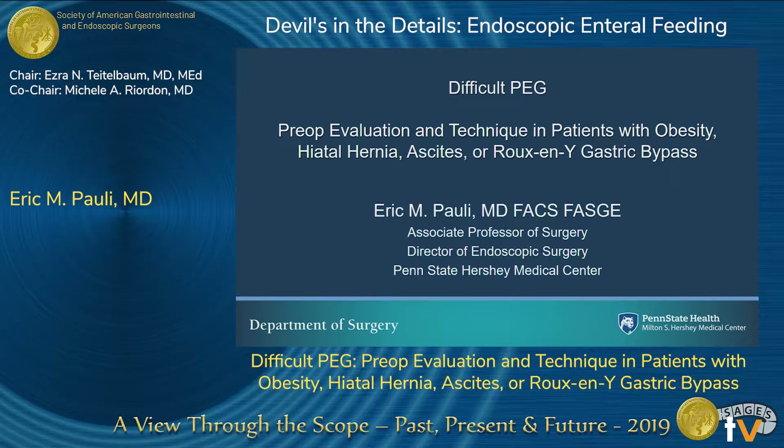I thought I was in a cheerleading session until I bumped into Ezra, and I was like, nope, we're in the right session. We're going to spend some time talking about patients who are more difficult. There's a variety of patients that meet these criteria, and I think just a little bit of knowledge and understanding is going to help people identify these folks ahead of time and potentially avoid some of those complications and problems.